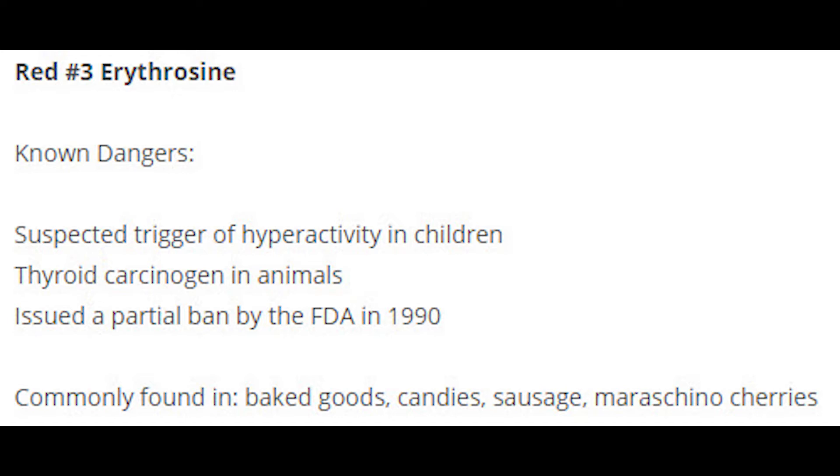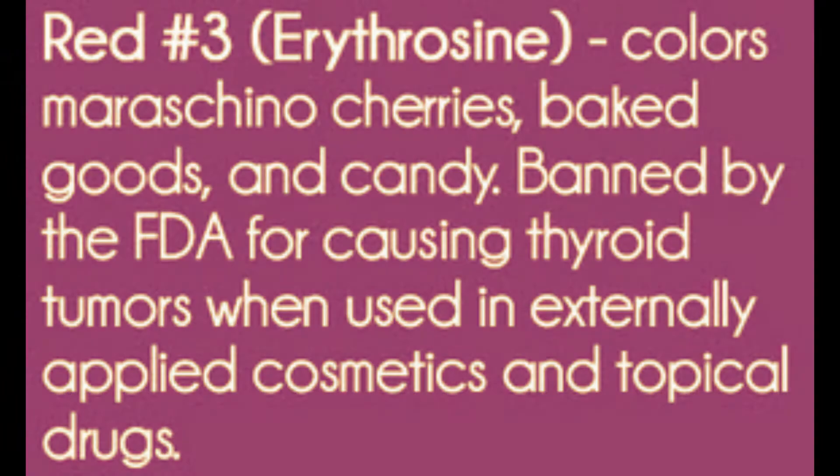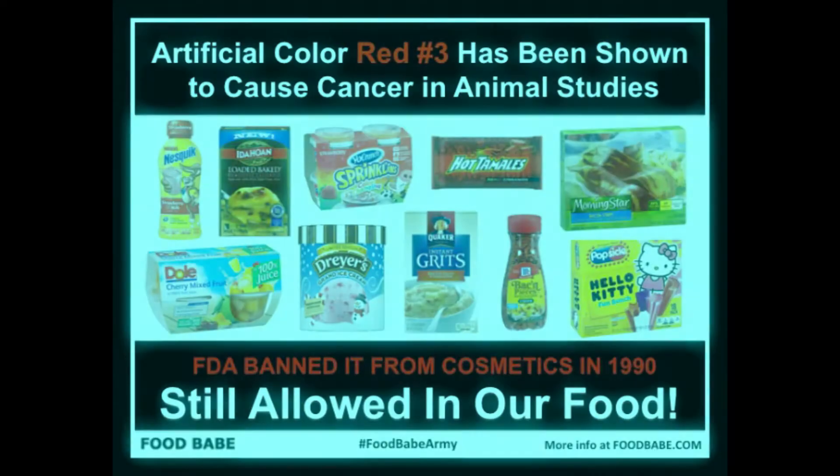Male rats given Red 3 had an increased risk of thyroid tumors. Based on this research, the FDA issued a partial ban on Red 3 in 1990, but later removed the ban. After reviewing the research, they concluded that the thyroid tumors were not directly caused by Red 3.